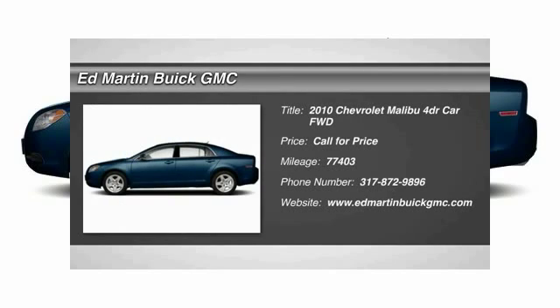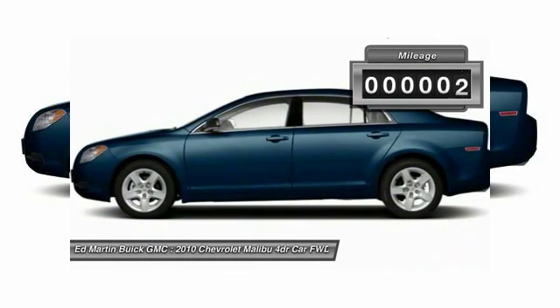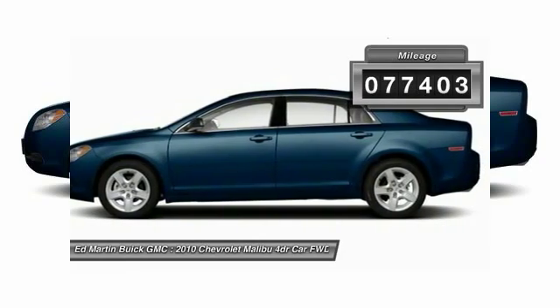2010 Malibu. A combination of performance and fuel economy, the Malibu is a great commuting car. This vehicle has less than 80,000 miles.